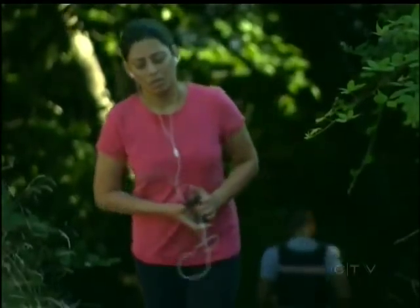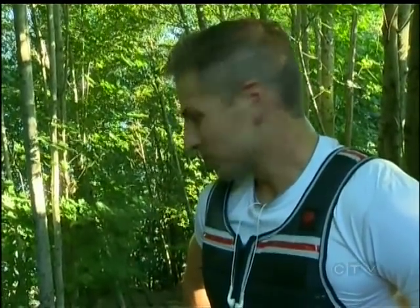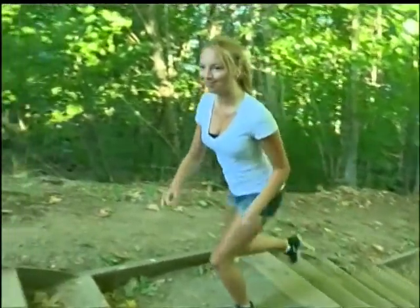Some call it a mini Grouse Grind. It's not as difficult as a Grouse Grind, but if you throw some weight on your shoulders and run it a couple times, it's tough. Some climb them over and over to work up a sweat.